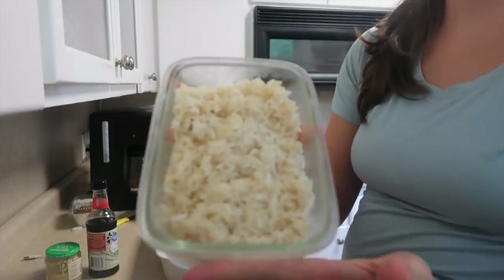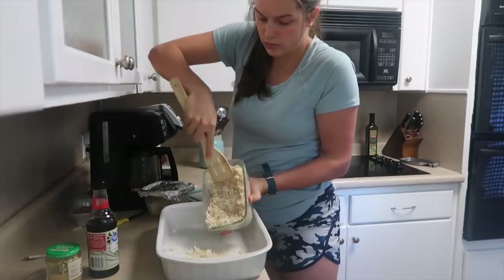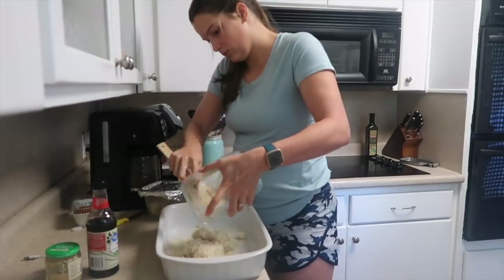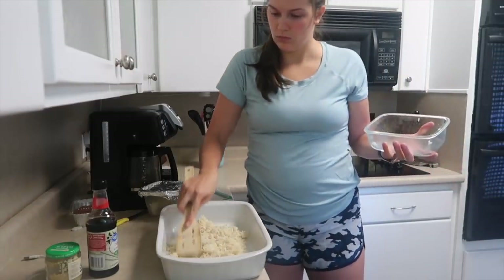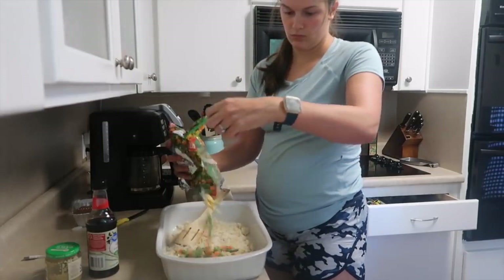The next one is teriyaki chicken casserole and this one reminded me of fried rice but with chicken and broccoli added to it. It was amazing. We mixed all of the ingredients together and I poured a soy sauce mixture on top and it was done. Super simple and quick.